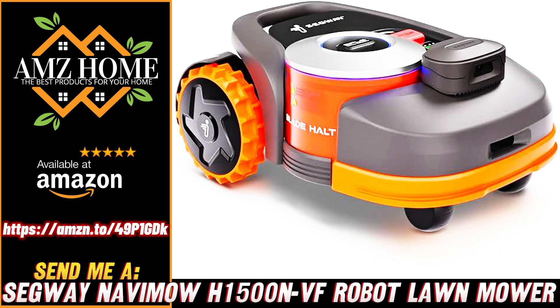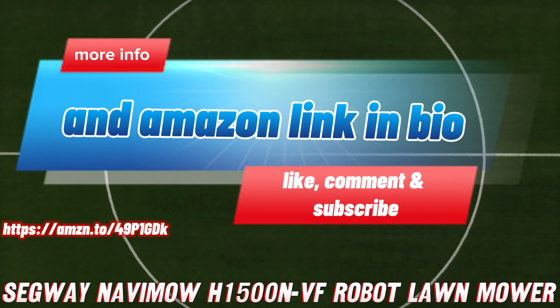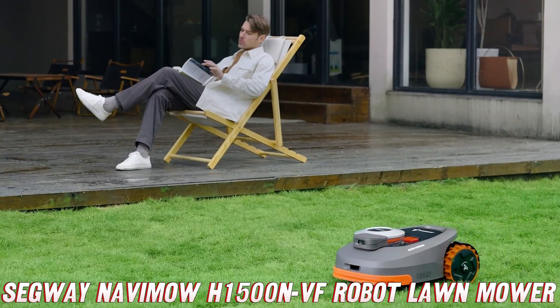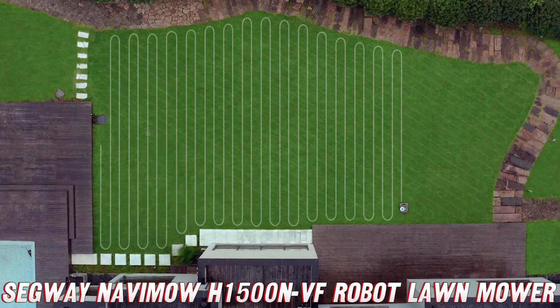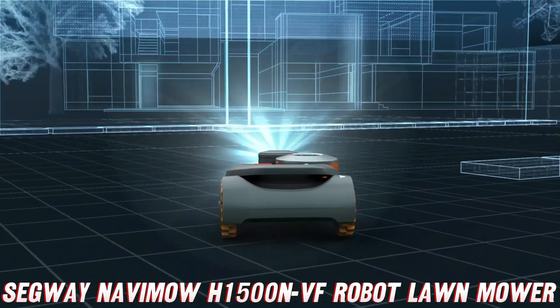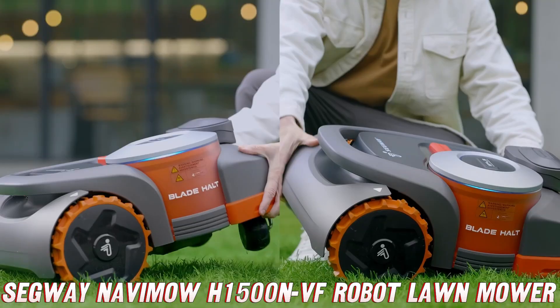Alright, let's dive into this cutting-edge robotic lawnmower from Segway and see what makes it so special. First off, can you imagine a life without having to wrestle with that pesky perimeter wire? This bad boy is wire-free, using virtual boundary technology to keep it confined to your lawn. It's like having an invisible force field for your grass.